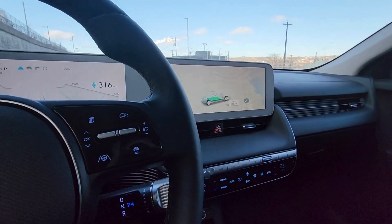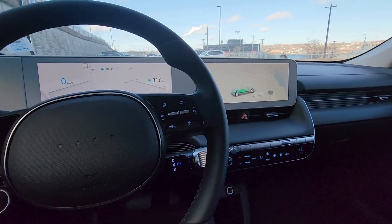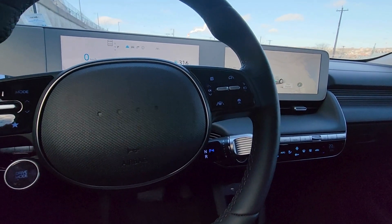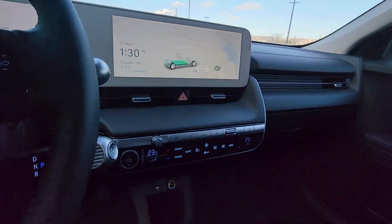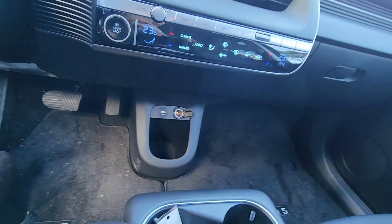Now let's talk about safety. When it comes to safety, Hyundai does not mess around. You have lots of standard safety features even on the bottom trim level, such as highway driving assist, adaptive cruise control, lane keep assist, lane follow assist, forward collision avoidance, rear cross traffic avoidance — and the list goes on. I'd have to make a three-hour video just to talk about all the safety features you get with this vehicle.